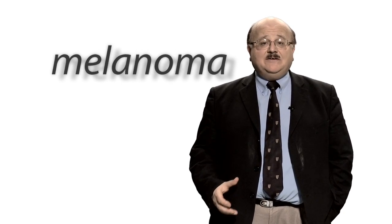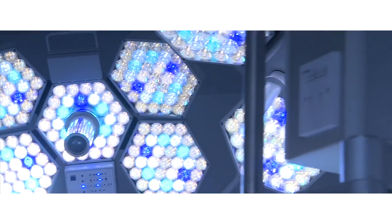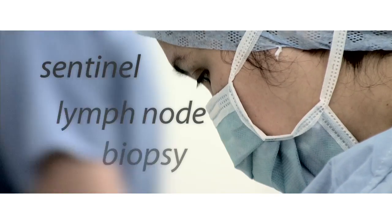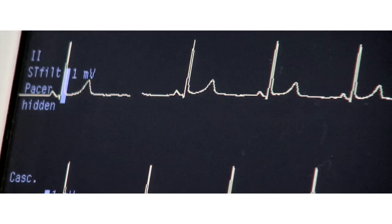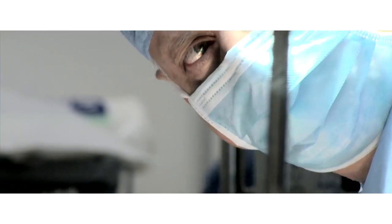Melanoma is the other main form of skin cancer. It is less common than non-melanoma, with 10,000 people a year diagnosed. It often starts in an existing or a new mole. Surgery is again the first line treatment for melanoma. Here at the Barts Cancer Centre we also offer a specialist test to new patients called a sentinel lymph node biopsy. This helps us to quickly identify people in whom melanoma may have already spread. Sometimes an operation is needed to remove nearby lymph nodes if these are affected.